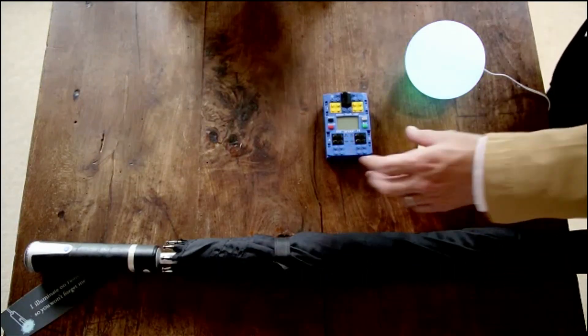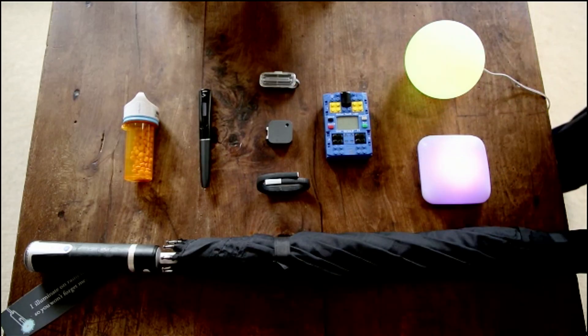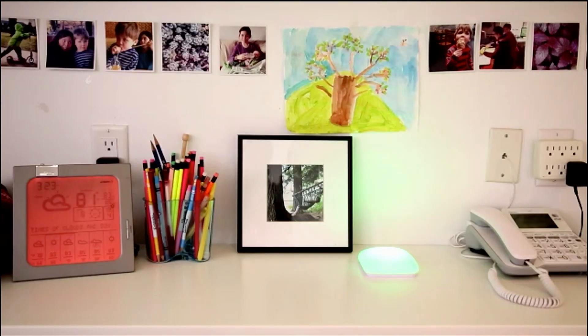I wanted to show you this video from the New York Times of my house in Brookline. Enchanted objects are ordinary things that have the same functionality that they had before, except now they can talk, they're connected. These are ordinary things that have extraordinary capabilities.